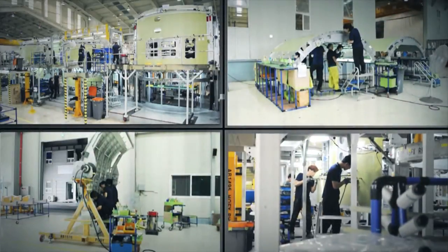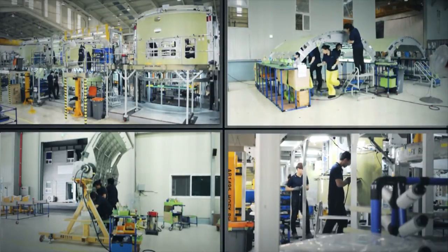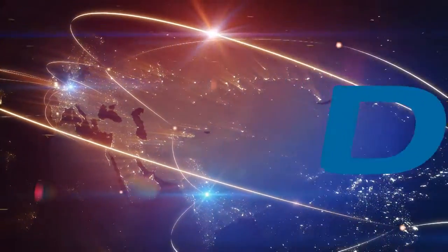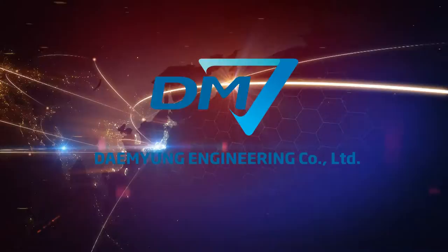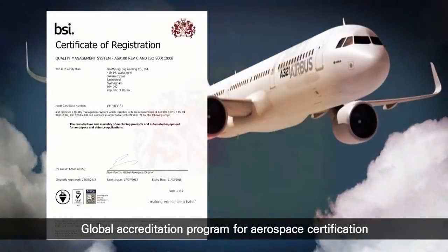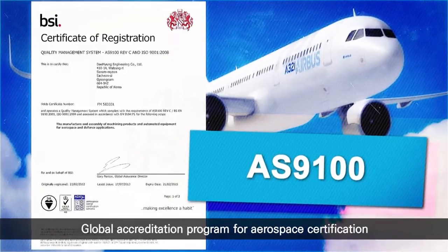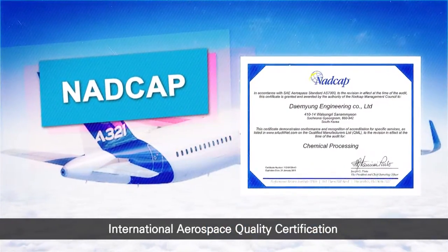We have a world-class quality management system. We have acquired the AS9100, an International Aerospace Quality Certification System, as well as NADCAP, the National Aerospace and Defense Contractors Accreditation Program — a global accreditation program for aerospace and related industries — through our outstanding production capacity.